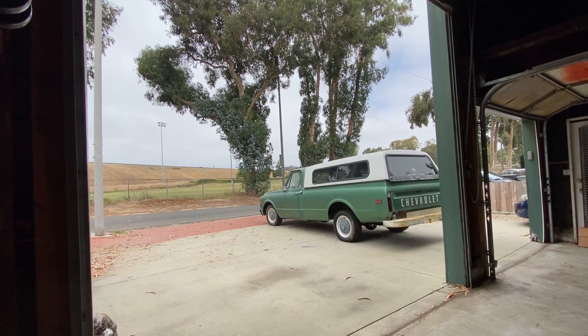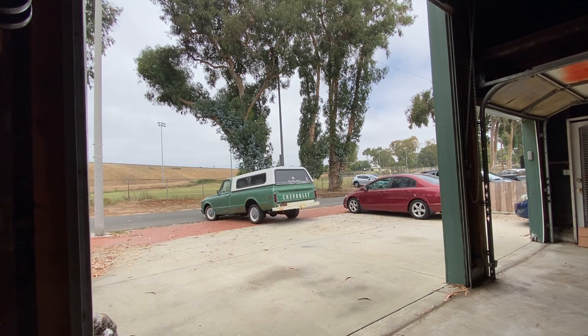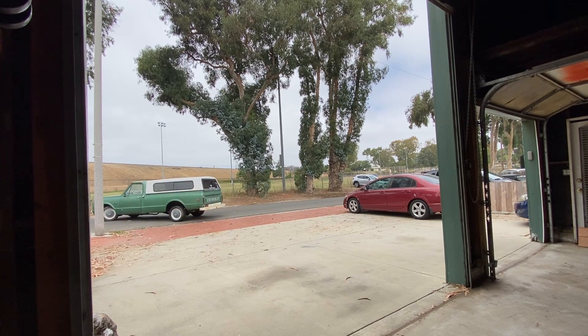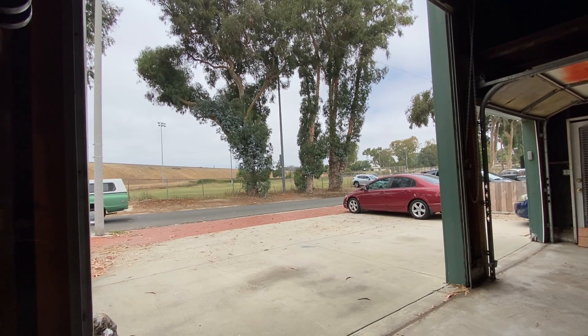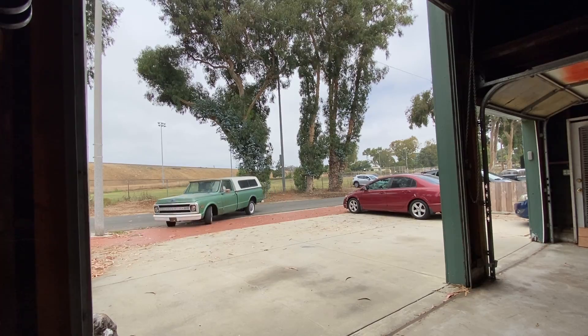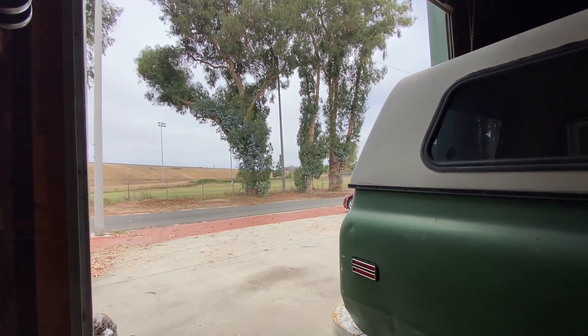I did also learn how much of a pain in the butt it is to move all of your cars around when really you only need to move one of them — especially when that one doesn't have power steering. The RV door also makes this side of the garage an easy spot for a lift, so add that to the number of cars we can store.